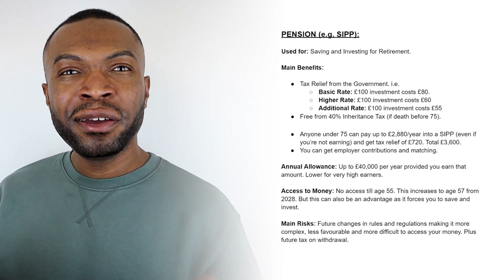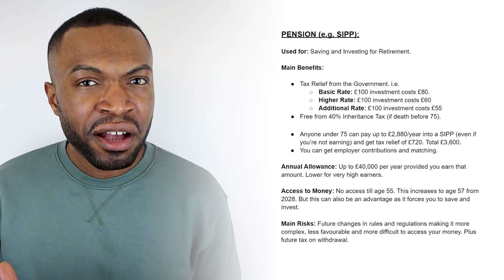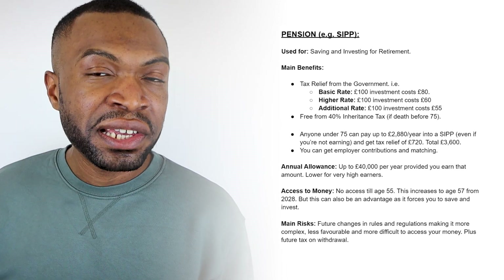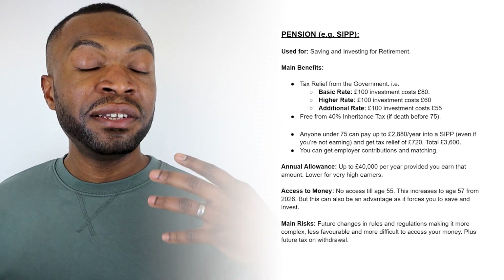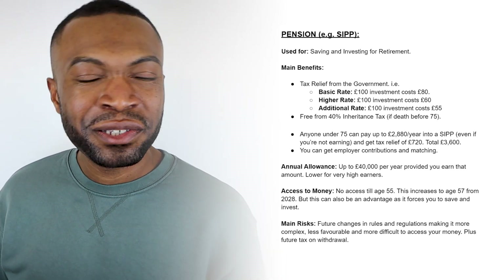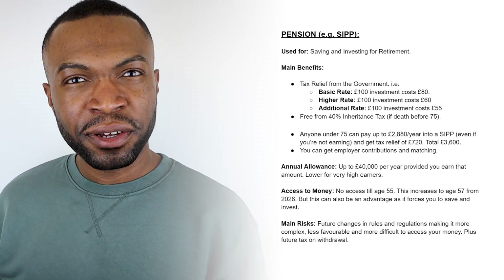You can also get employer contributions and matched contributions depending on what your employer offers. In terms of annual allowance for pension, you're allowed up to £40,000 per year, provided you are earning up to that limit. In terms of access, you don't get access to your pension under current rules until the age of 55, and that rule is changing to age 57 from 2028. The main risk is that pension rules can change in future — the tax benefits might not be as favourable and access may become more difficult.